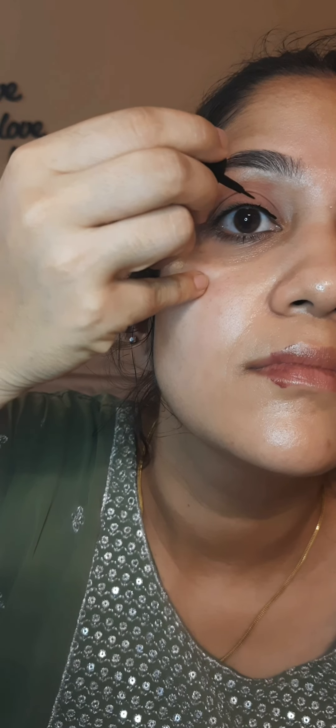I am using the NYBed eyeliner. I am applying mascara on the left side of the eye, and then mascara on the right side of the eye as well.